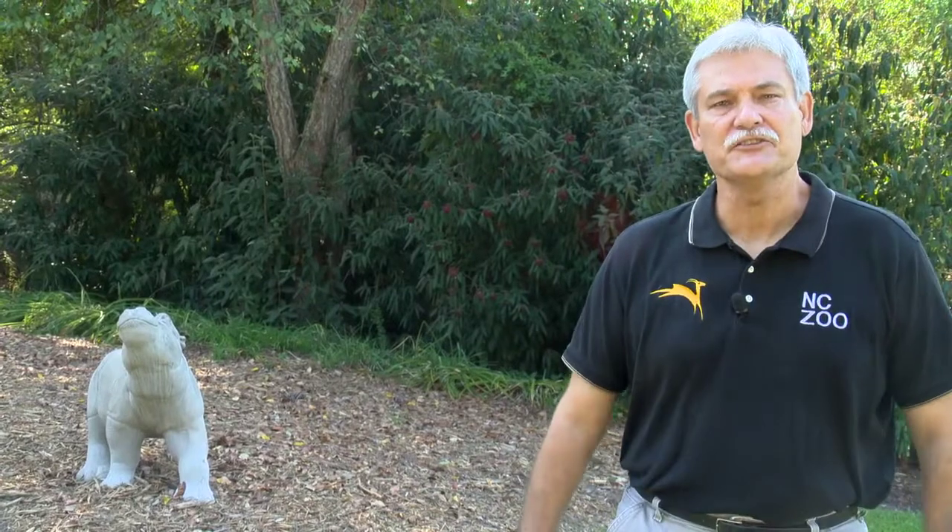With veterinarians like Dr. Loomis leading our medical team, the zoo can be certain that its animals will always get the very best care. If you'd like to learn more about the veterinary division, please check out our website at nczoo.org. Reporting for The Zoo Files, I'm Rod Hackney, connecting your life to wildlife.